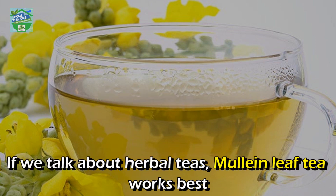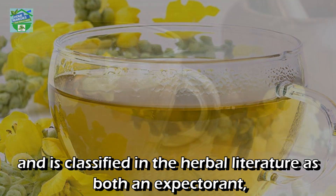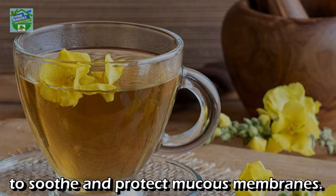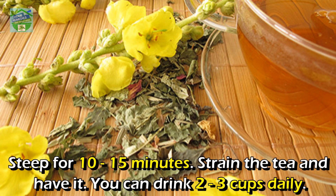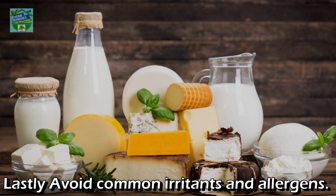Mullein leaf tea: if we talk about herbal teas, mullein leaf tea works best and is classified in herbal literature as both an expectorant — to promote the discharge of mucus — and a demulcent — to soothe and protect mucous membranes. Take one to two teaspoons of dried mullein flowers or leaves and pour one cup of boiling water over it. Steep for 10 to 15 minutes, strain the tea, and drink. You can have two to three cups daily.